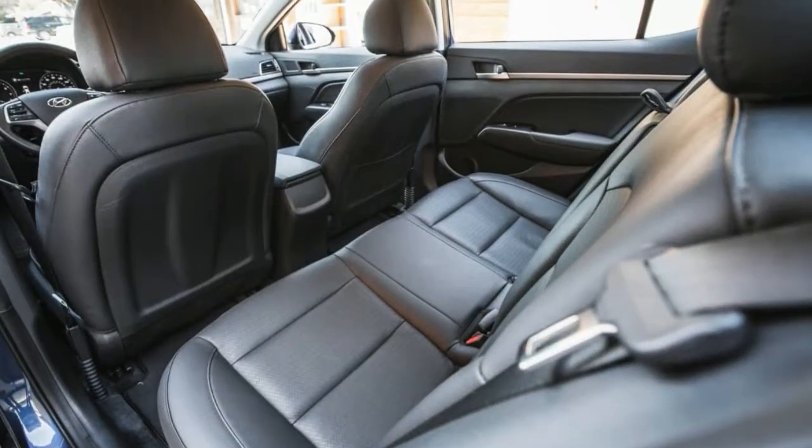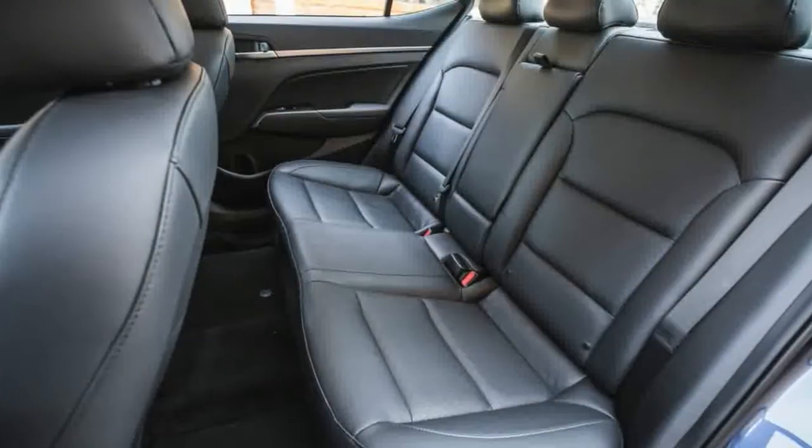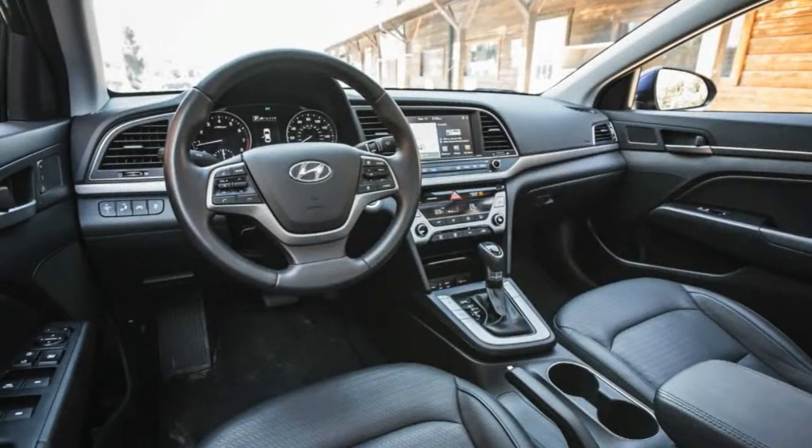Despite its charm, the Hyundai is compromised by a smallish backseat and lackluster driving dynamics. Even so, it's good enough to put its biggest rivals on notice.